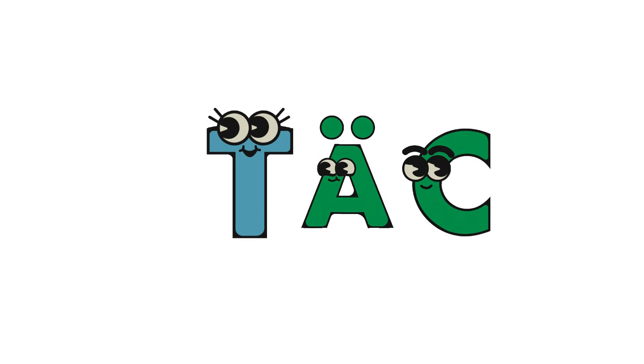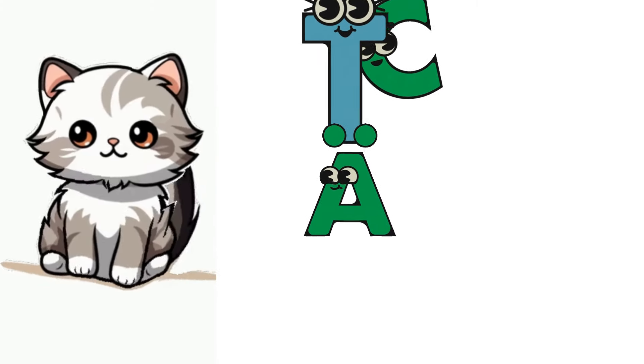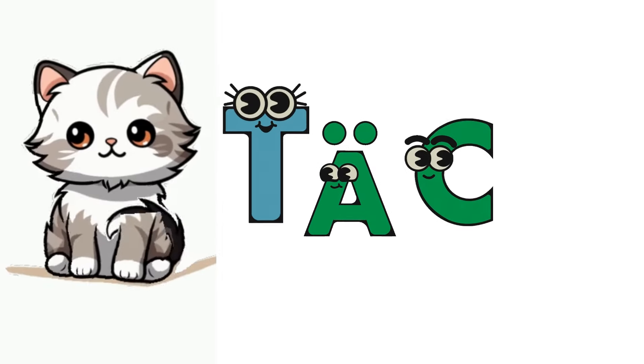What happens when we twist these mix-up letters T-A-C? Look at this. Now T-A-C becoming the word Cat. Look at this cat — it's such a cute cat.